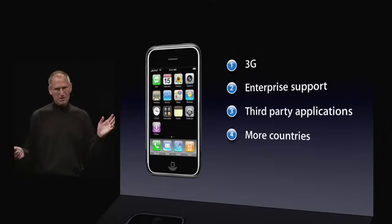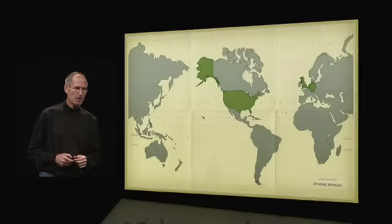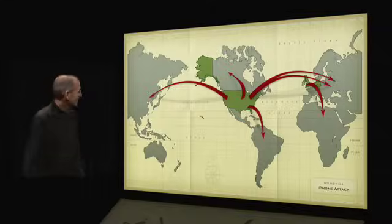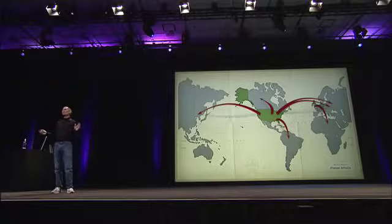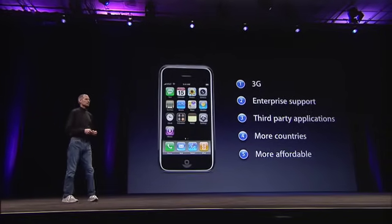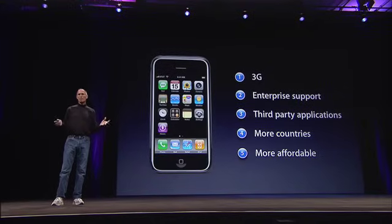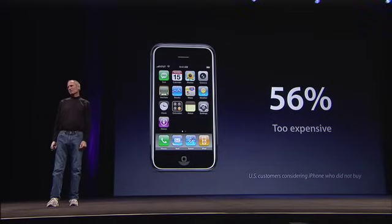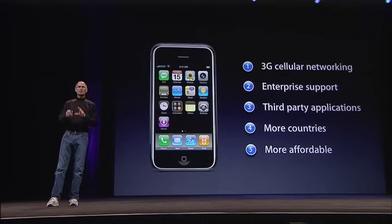How do we know this? We've sold iPhone in six countries so far, but believe me, they're in use in many more countries — all over the world. So it's clear there is a demand for iPhones in many more countries. And last but not least, everybody wants an iPhone, but we need to make it more affordable. We know this because we go out and talk to people who didn't buy iPhones, and the number one reason by far — they all want one — is they just can't afford it. So we need to make the iPhone more affordable.